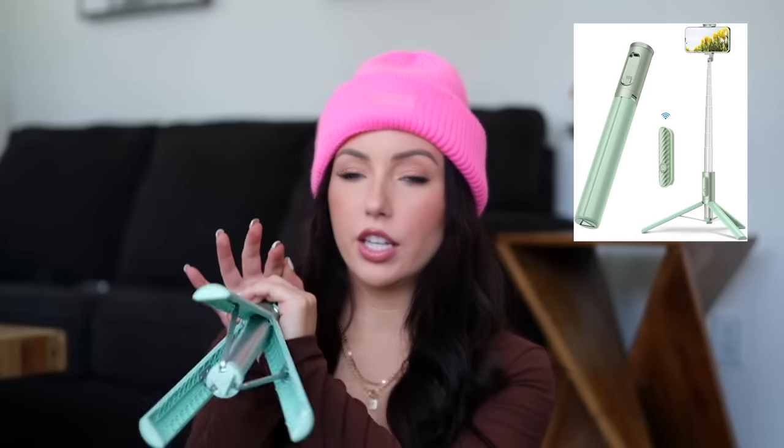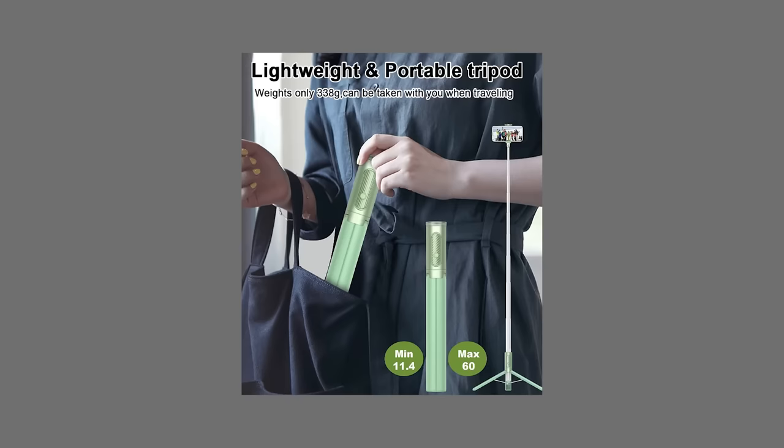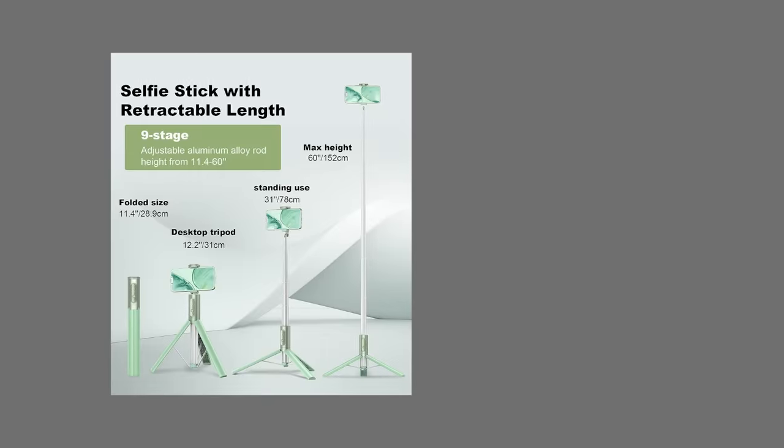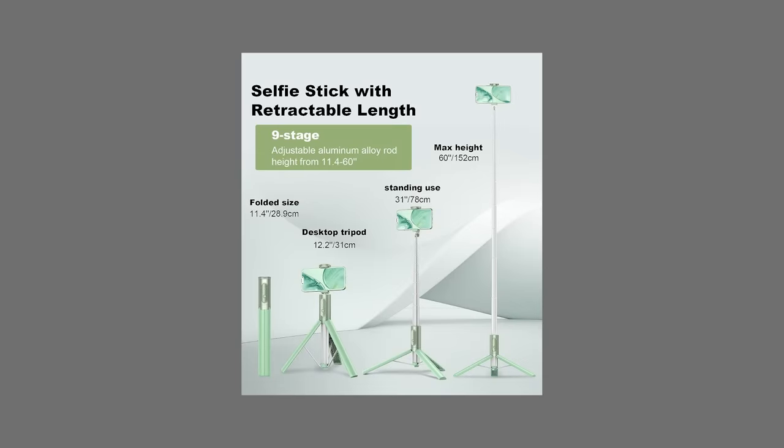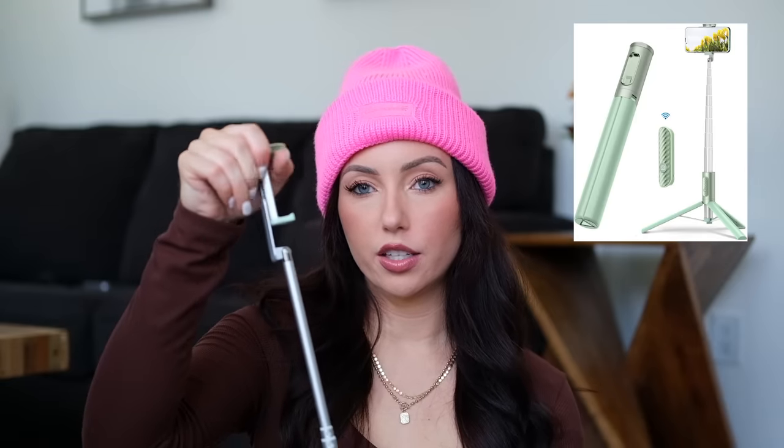This tripod — it slides all the way down small, has a remote button, and can fit in a tote bag because of how tiny it is. It goes really high — a lot of tripods I've had don't go as high. It goes all the way up to a great height, and this part pops out and twists so you can orient your phone either way.